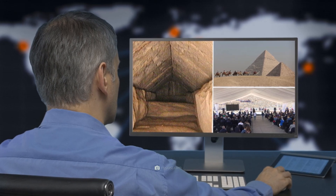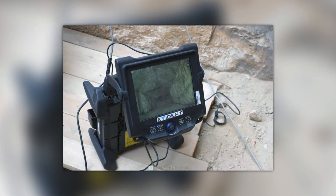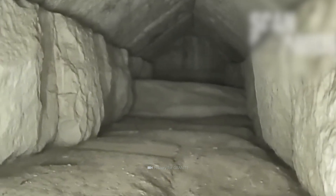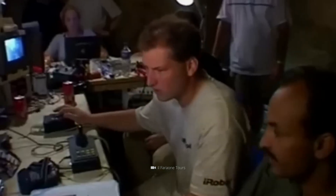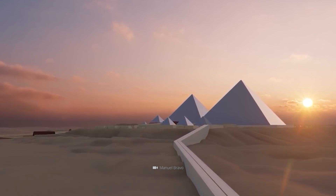Currently, archaeological headlines are dominated by one topic. Experts have succeeded in uncovering another, previously unknown chamber in the Pyramid of Khufu. This breathtaking news once again brings one fact home to us: the millennia-old structure is bursting with unsolved mysteries.